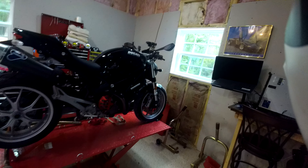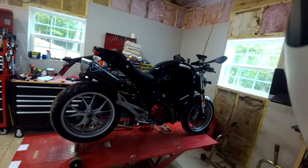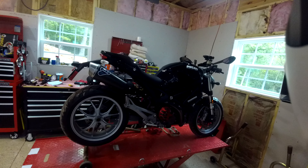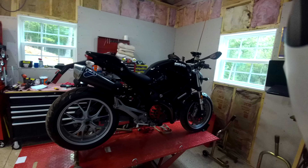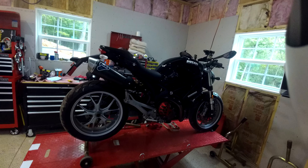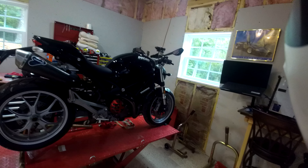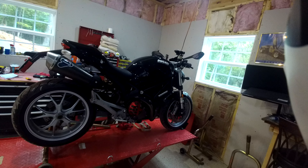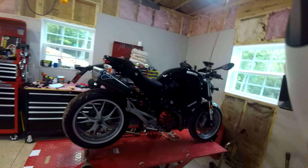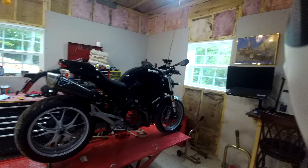A buddy of mine bought this bike back in 2020. He was the third owner of this bike. The first owner had it for a year. The second owner had it for almost nine or ten years, rode it all of about two or three times, decided riding in Atlanta was too scary, and just stored it away. Then my buddy came along, saw this bike, fell in love with it — and justifiably so, this bike is awesome.